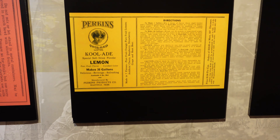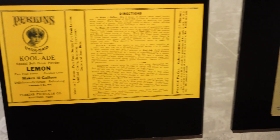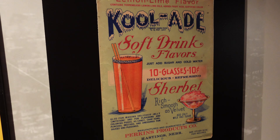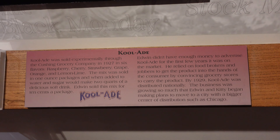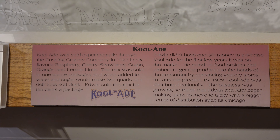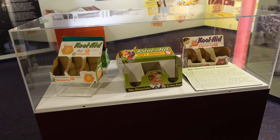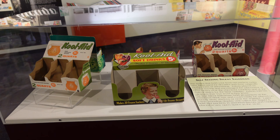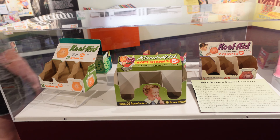He then devised a way to make Fruitsmack in powdered form. He called it the powder Kool-Aid. These look like directions to create the Kool-Aid beverage. Over here, this looks like a poster to advertise Kool-Aid. Was there a Kool-Aid sherbet at one time? Here's some of the older packaging — Perkins used the packaging as another form of advertising.